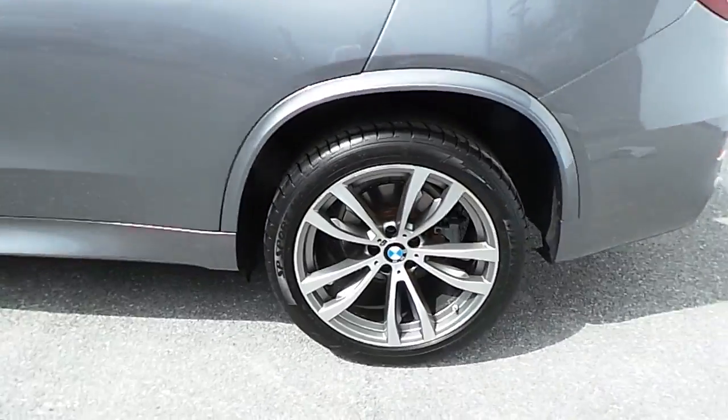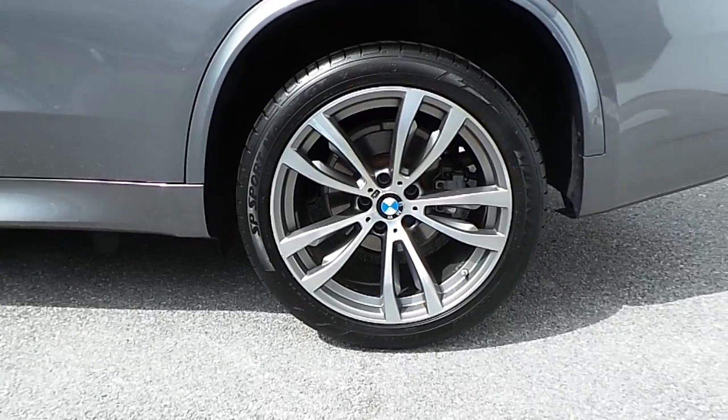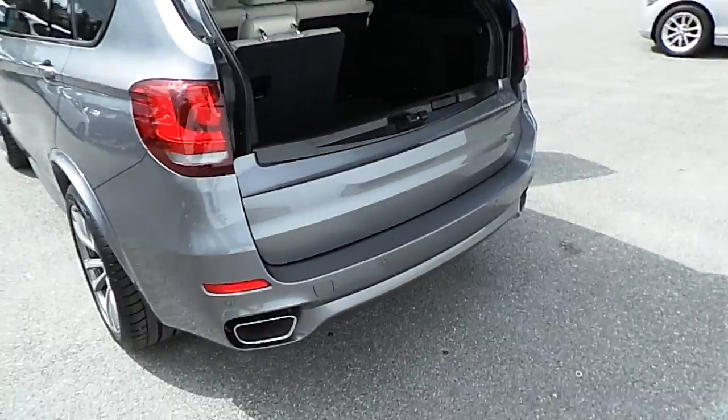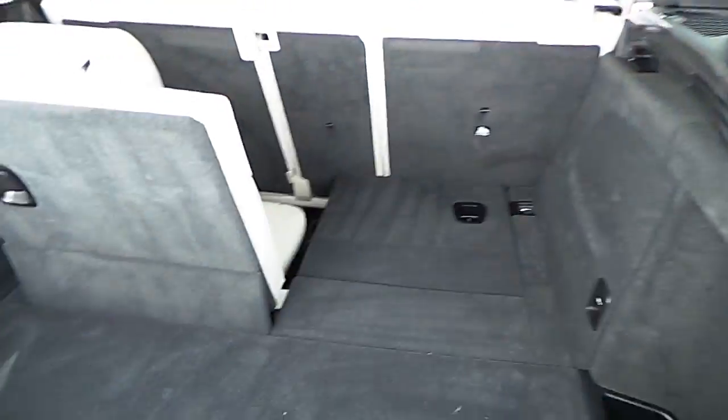This car has 20 inch M Sport double spoke alloy wheels. It comes with rear parking sensors and reverse assist camera, and 7 seats with plenty of storage space in the boot as well.